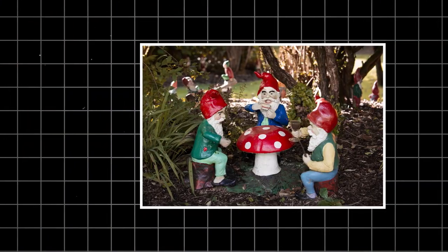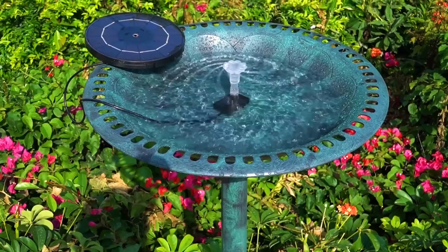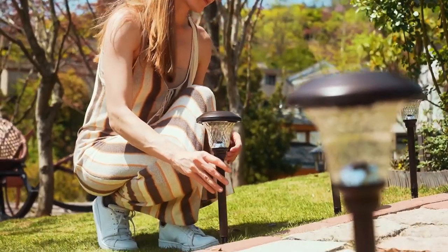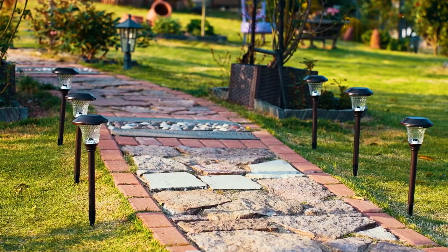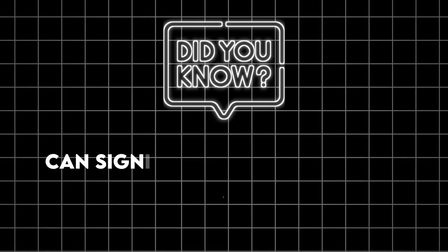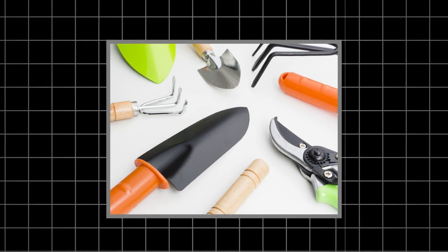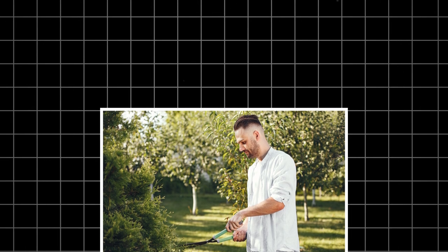Now I know what you're thinking — another list of overpriced garden gnomes and solar lights? No thanks. But stick with me, because what I'm about to share isn't your average garden centre fare. It's the cream of the crop, the best of the best — the gadgets that'll make your neighbours green with envy. Did you know that spending just 120 minutes a week in nature can significantly improve your health and wellbeing? With these gadgets, you'll want to spend every spare minute in your outdoor oasis.